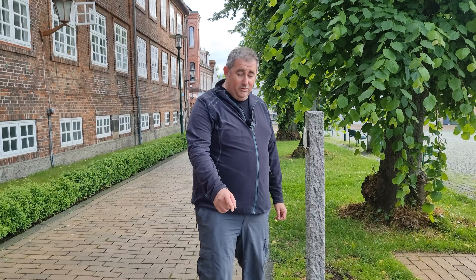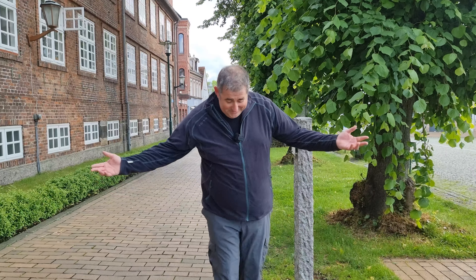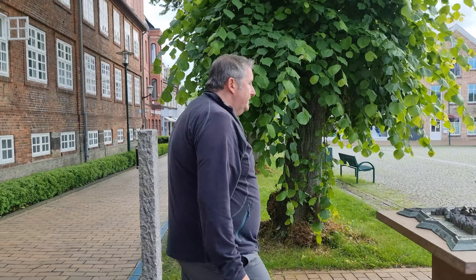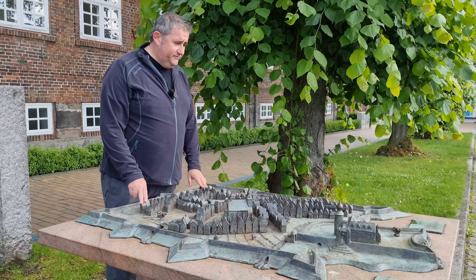Through the old town of Rendsburg, we have this blue line that goes through 30 culture points. It's a nice way to see the town — just follow the blue line, walk the line. I think our favorite point is this model of the old town of Rendsburg. It's not a statue, it's a scale model of the old town.